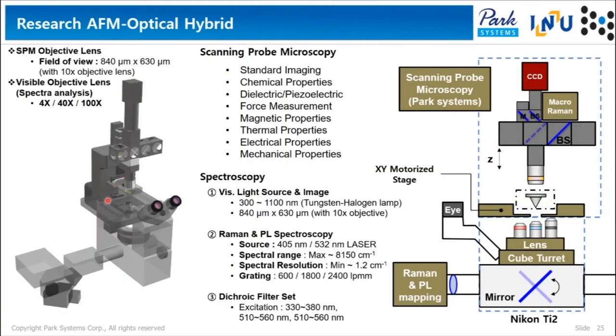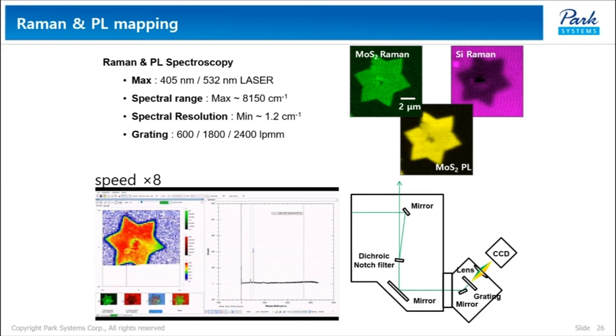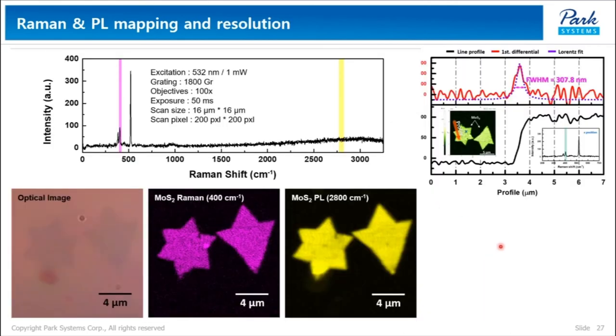Under the same research grant, our participating partner at Incheon University has been constructing a prototype of an optical hybrid research AFM. This system is capable of most SPM techniques and vibrational spectroscopy including Raman, photoluminescence, and more. These are preliminary data of Raman and photoluminescence imaging of molybdenum disulfide. These images show normal Raman resolution of around 300 nanometers, which is an excellent result.